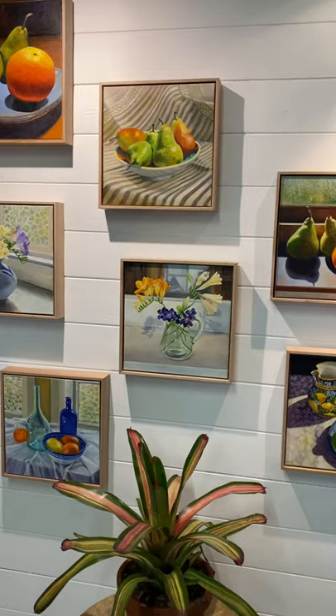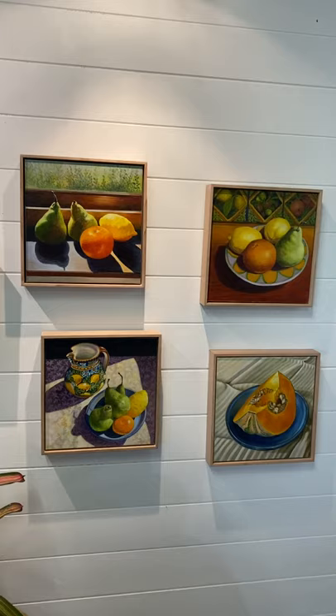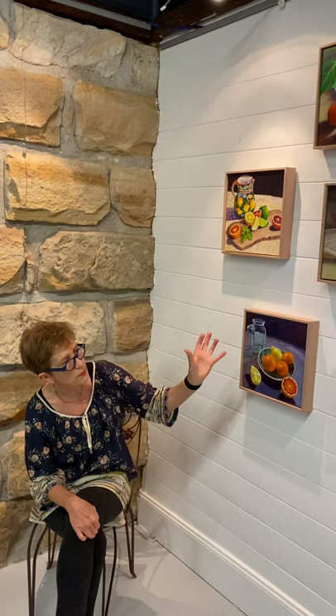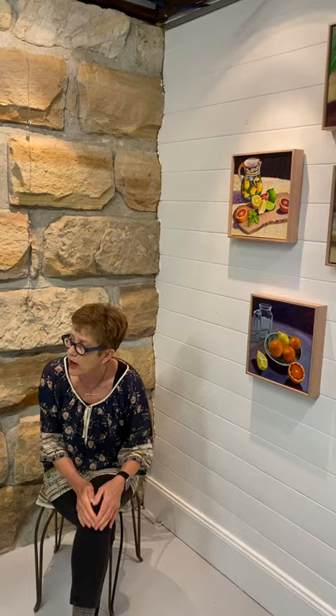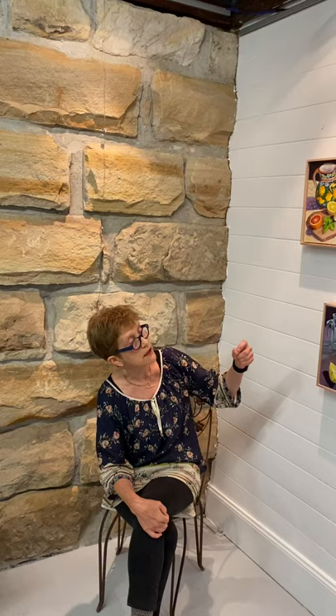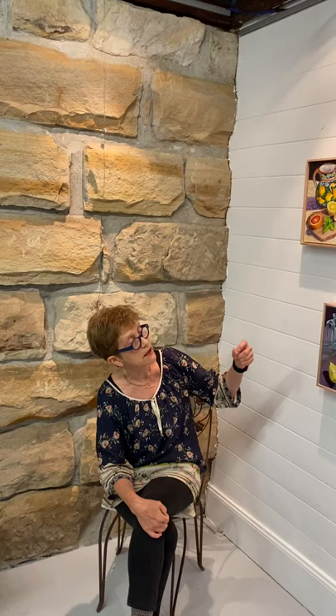These are just absolutely remarkable — the detail, the composition. It's one of those traditional styles of painting where composition is everything: setting out the fruit, the tablecloths, the fruit bowls and the platters — all terribly important in still life painting. The brush technique is very, very detailed. And of course, she's brought it into the contemporary era by painting everyday objects.